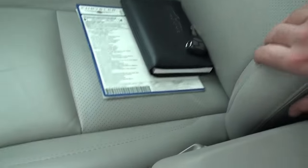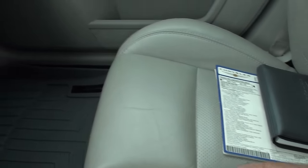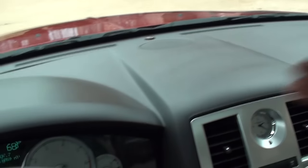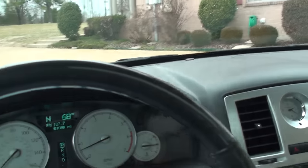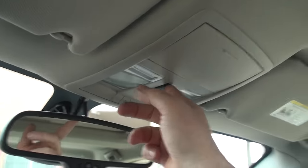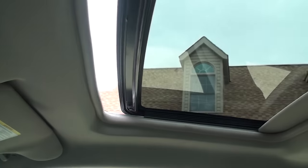As you can see, the passenger seat is excellent — very nice and comfortable. Everything's nice and well taken care of. Got the automatic dimming rearview mirror, universal garage door opener, and a power moonroof.